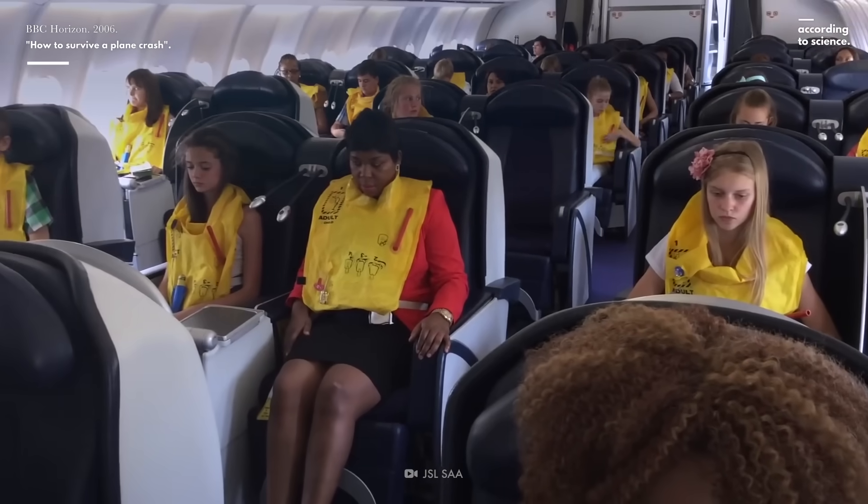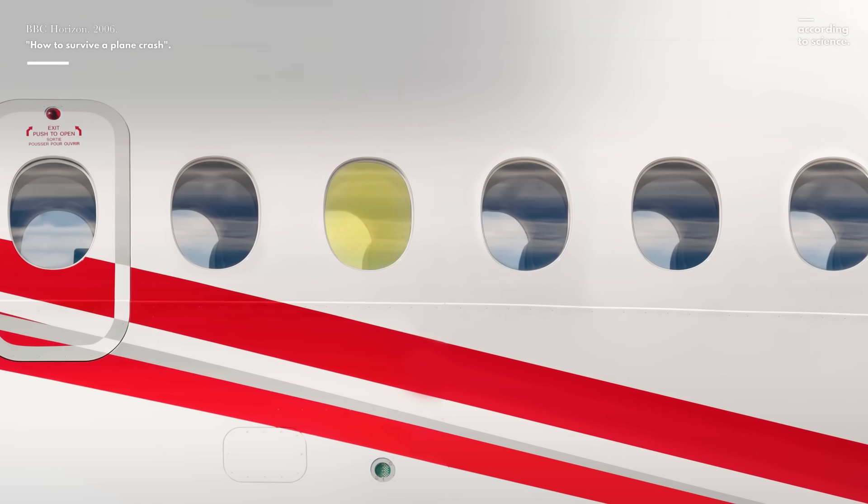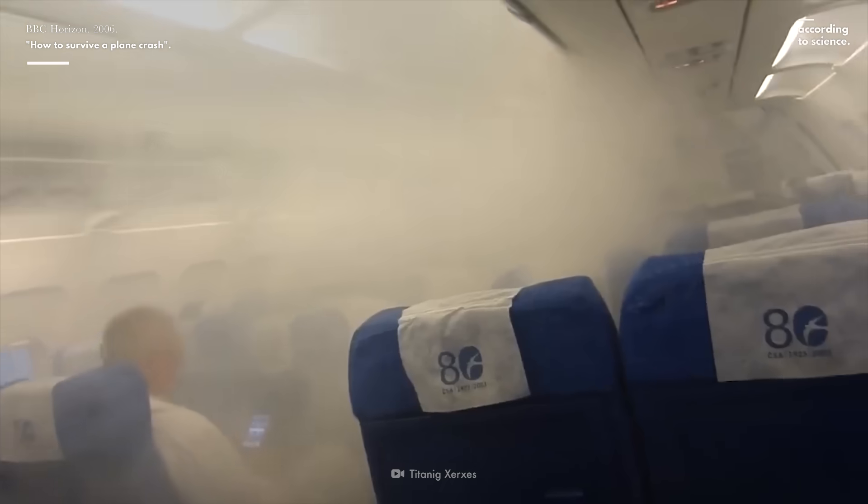Regardless of what section you're sitting in, know where the emergency exits are. When you get on the plane, count the rows to the closest one, so that you can find it even if the cabin is filled with smoke.